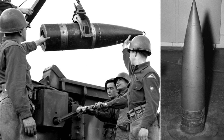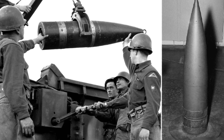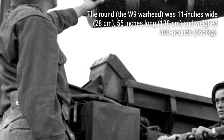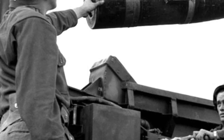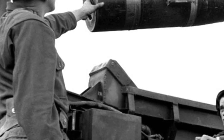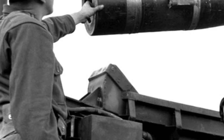After the successful test, around 20 atomic cannons were manufactured at a cost of $800,000 each. These powerful weapons were deployed overseas to Europe and Korea, constantly on the move to avoid detection and targeting by enemy forces. However, advancements in nuclear technology soon rendered the M65 obsolete, and it was retired in 1963.